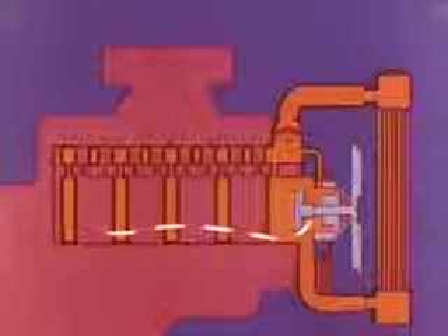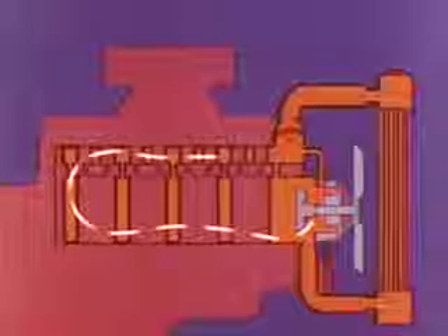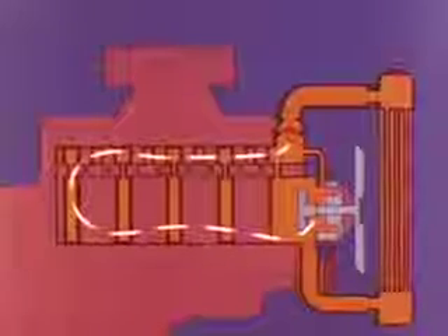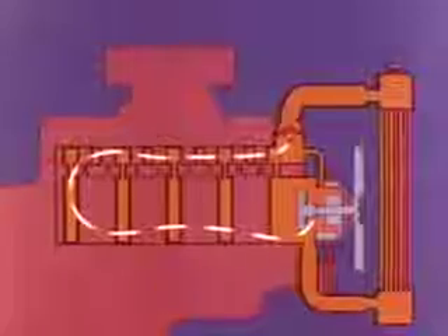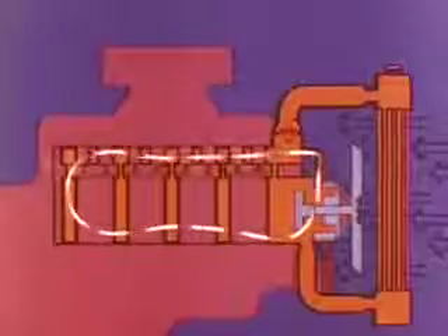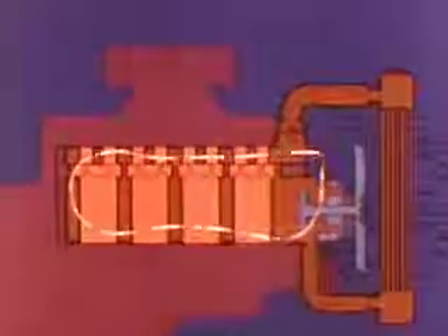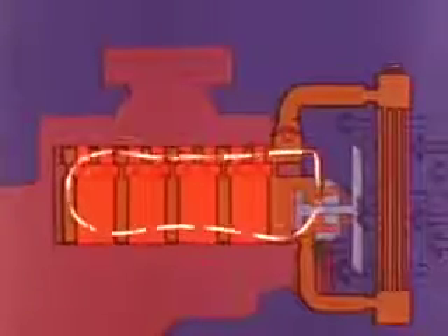Coolant from the pump picks up heat as it flows through the cylinder wall passages and then through cylinder head and manifold passages on its way to the thermostat outlet housing. When the coolant is below normal operating temperature, the thermostat remains closed, blocking direct flow to the radiator. As a result, the coolant takes an alternate path through a bypass hose or passage to the inlet side of the pump and recirculates within the engine to help it warm up evenly and quickly.